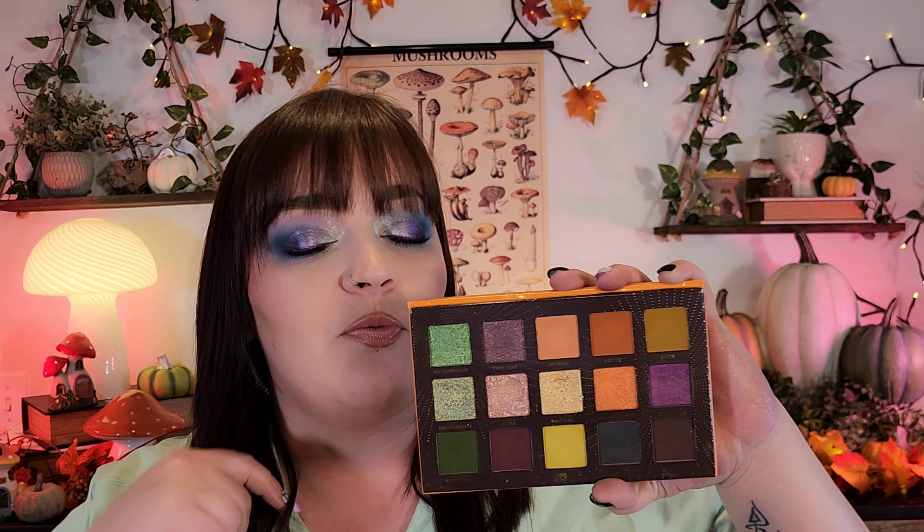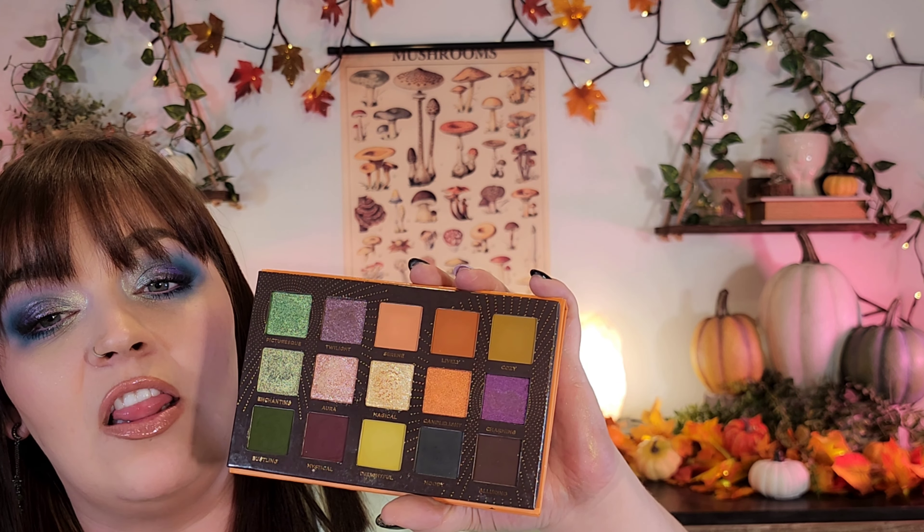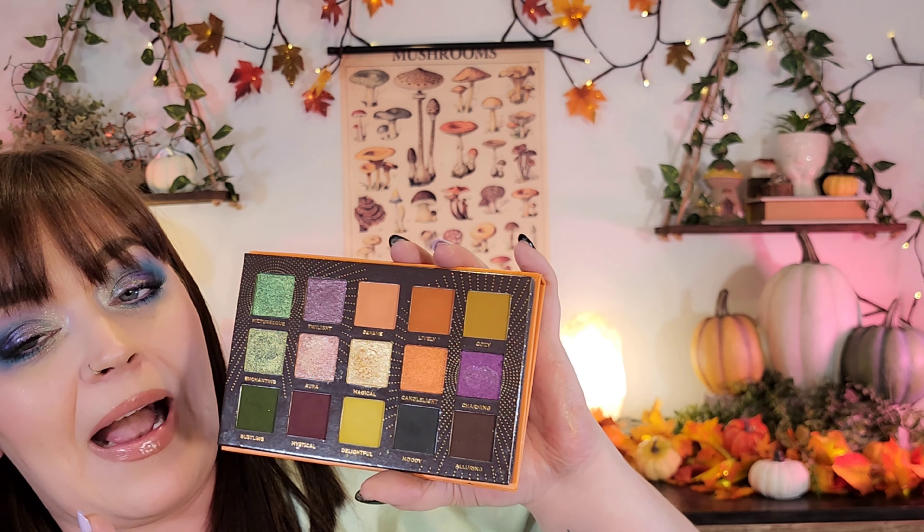I want to mention the Ambiance palette from Ace Beauté, and I miss them. I really do miss them. I freaking love this color story — this is one of my favorite palettes color-story-wise in my entire collection. They had this for sale a lot on BoxyCharm if you're interested. But if you already own it, how could you not pull this out for fall? I pull this out every year and I've had it for two years now. The whole bottom row just sucks me in.